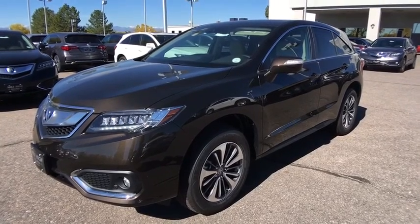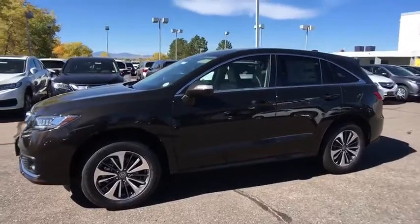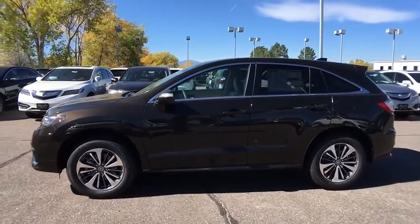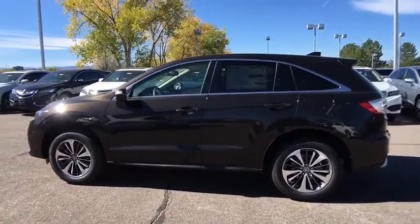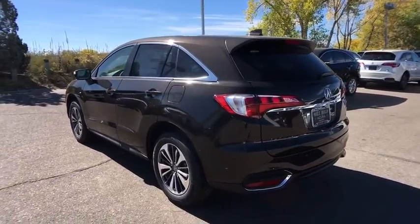The 2018 RDX. Viewed as Acura's answer to BMW's sporty X3, the RDX offers a stylish interior, plenty of sport, and a nice amount of utility. Here are some of this vehicle's great options.